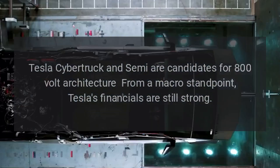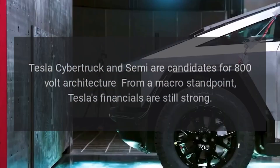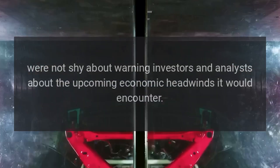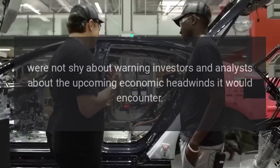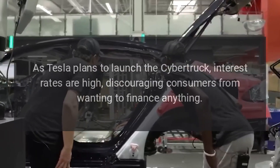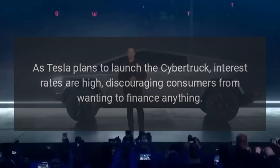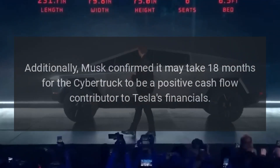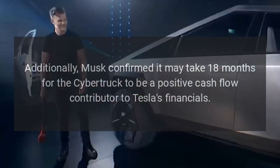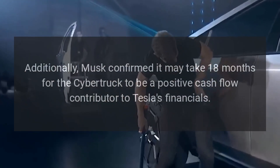Tesla's financials are still strong, but Musk and company were not shy about warning investors and analysts about the upcoming economic headwinds it would encounter. It's a market-wide issue and not just a Tesla issue. As Tesla plans to launch the Cybertruck, interest rates are high, discouraging consumers from wanting to finance anything. Additionally, Musk confirmed it may take 18 months for the Cybertruck to be a positive cash flow contributor to Tesla's financials.